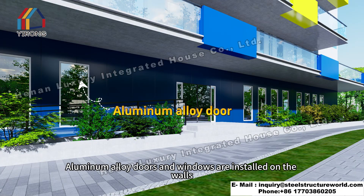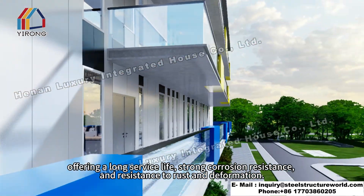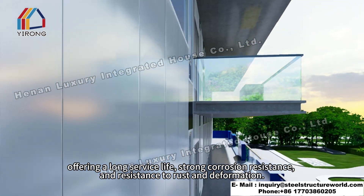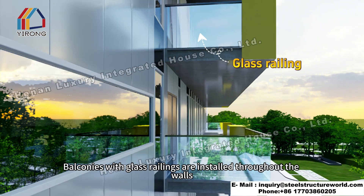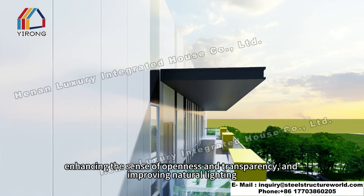Aluminum alloy doors and windows are installed on the walls, offering a long service life, strong corrosion resistance, and resistance to rust and deformation. Balconies with glass railings are installed throughout the walls, enhancing the sense of openness and transparency, and improving natural lighting.